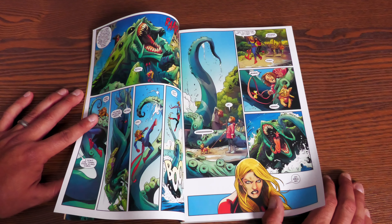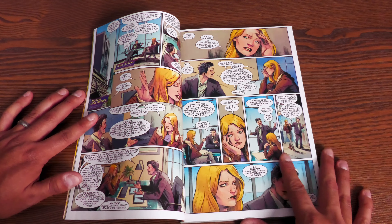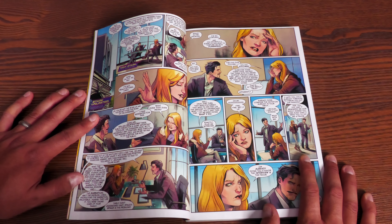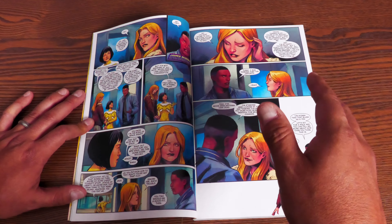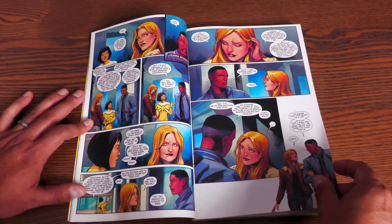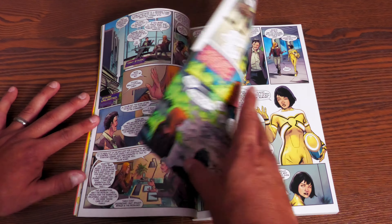My favorite Captain Marvel is Genis-Vell, and honestly none of the Carol runs clicked with me before this — not even the Brian Reed Miss Marvel run. But this reminds me of how Chris Claremont or Kurt Busiek wrote her. The supporting cast includes Rhodey, Hazmat from Avengers Academy, and Jessica Drew. A new character, the Nuclear Man, shows up along with reporter Ripley Ryan, who plays an important role.